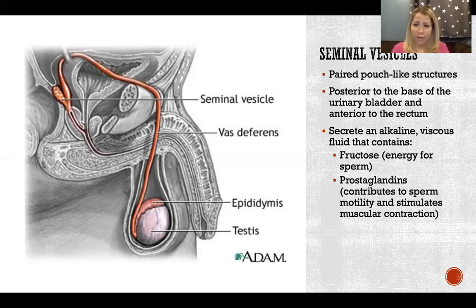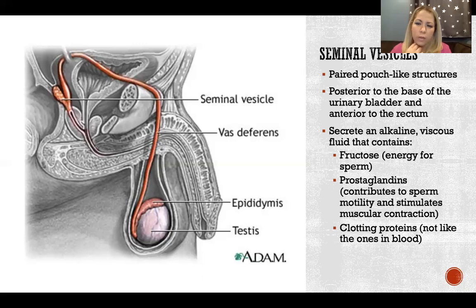That theory has a funny name — it's actually referred to as the upsuck theory, that the semen is sort of sucked up deeper into the reproductive tract to facilitate insemination. The fluid also contains clotting proteins, different from blood clotting proteins, which cause semen to be viscous and clumped together, offering protection for the sperm rather than dispersing and leaving them vulnerable.